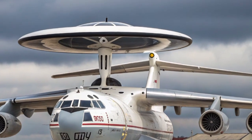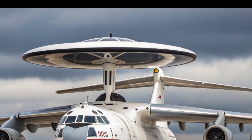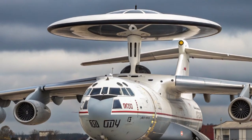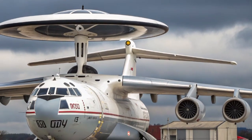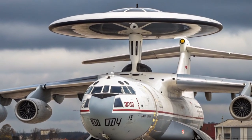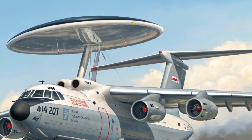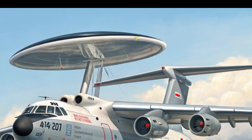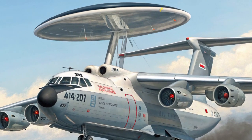The Beriev A-50 is based on the Ilyushin IL-76 transport aircraft, a heavy-lift four-engine jet originally designed to carry cargo and military equipment across long distances. When the Soviet Union first introduced the A-50 in the early 1980s, it was their response to western airborne early warning aircraft like the American E-3 Sentry. Just like the Sentry, the A-50 featured a distinctive rotodome radar system mounted above its fuselage, instantly giving it a signature look.